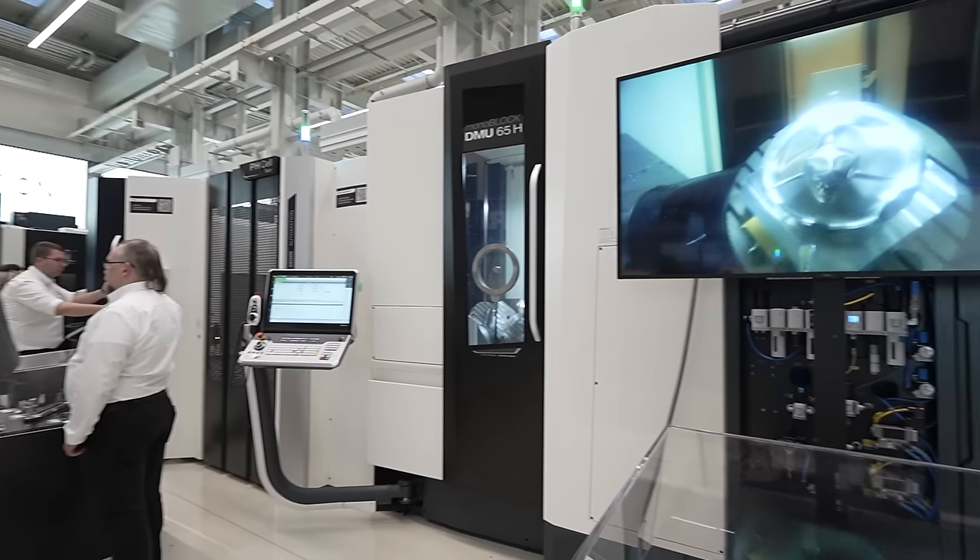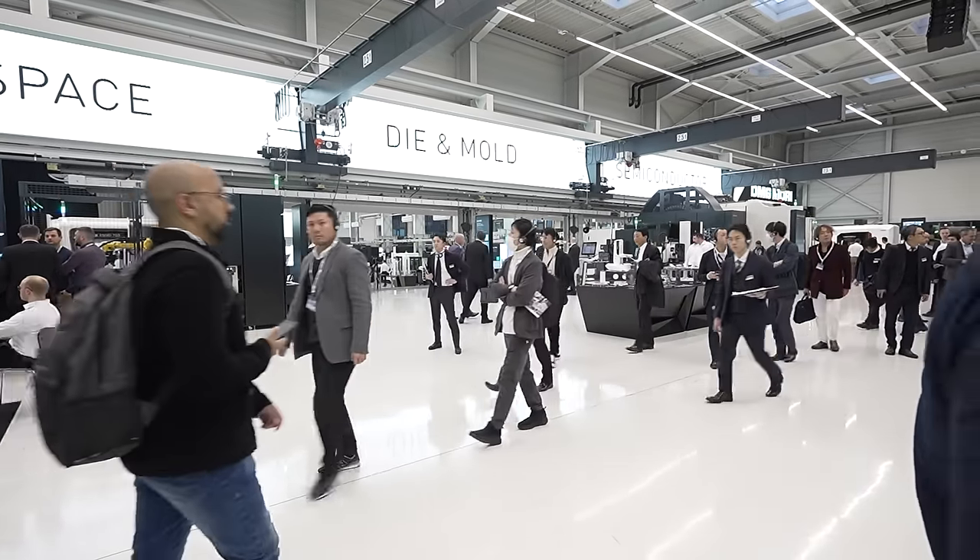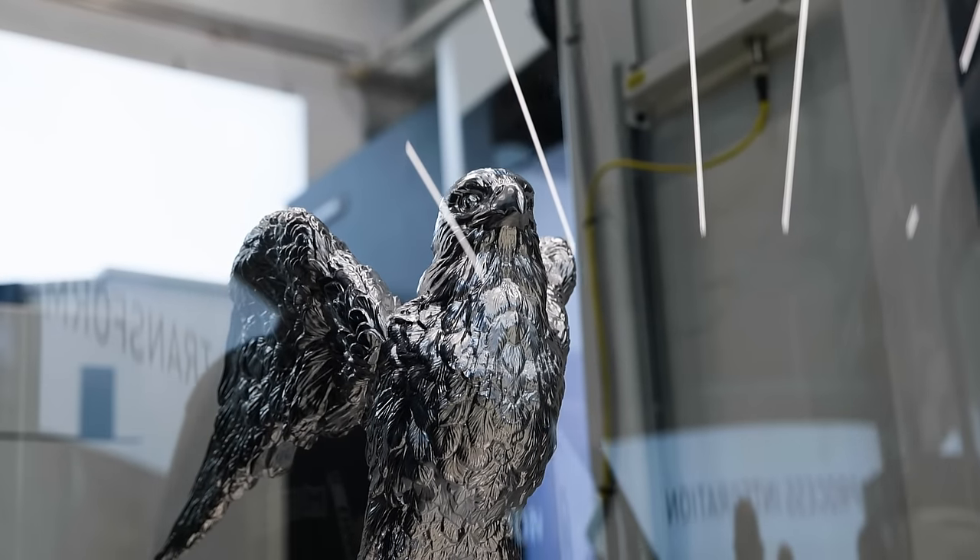It's really important to bring customers along to show them the latest technology. The technology available here surpasses anything that we can show in the UK.